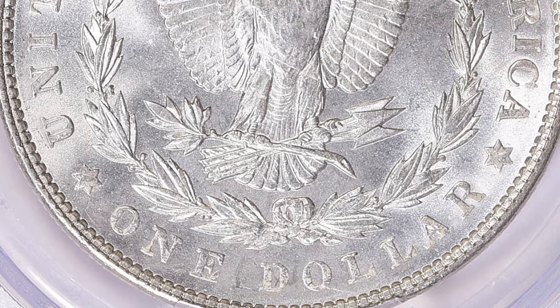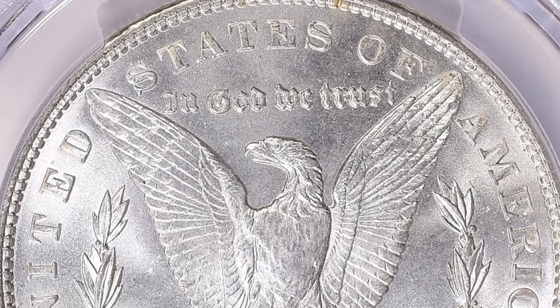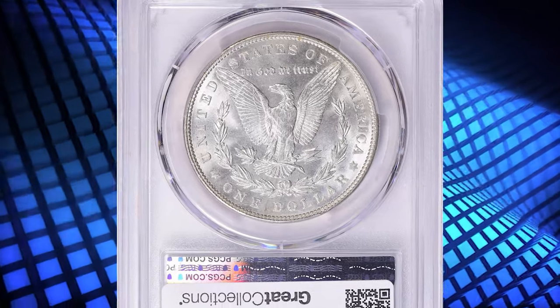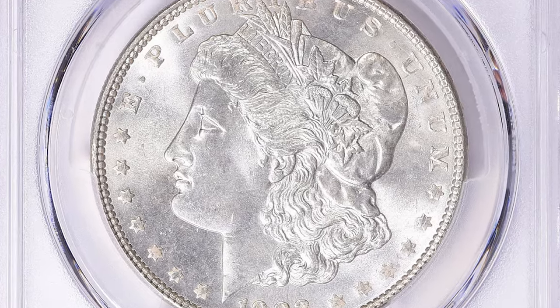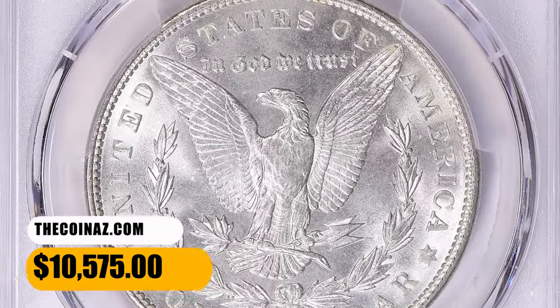According to the NGC price guide, as of October 2023, a Morgan dollar from 1903 in circulated condition is worth between $40 and $75. However, on the open market, 1903 silver dollars in pristine uncirculated condition sell for as much as $24,000. This one ended up selling for $10,575 with buyer's fee on October 15, 2023.